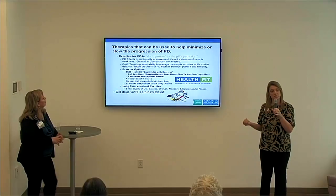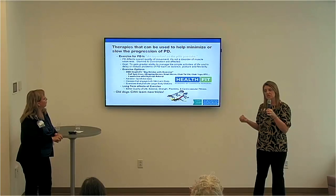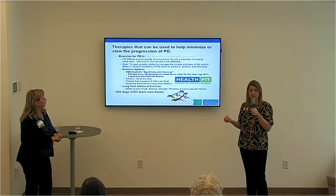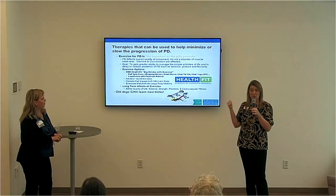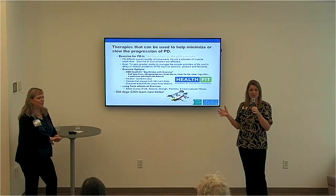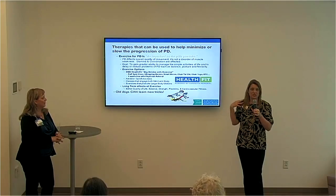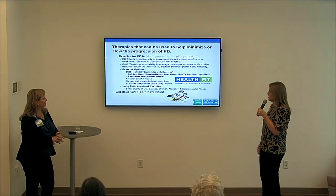Smart Moves — not currently available but hopefully returning — is the same concept but done in a warm therapy pool. For those with a history of falls or fear of falls, this is a great option. Water provides a nice cushion, and the worst thing that can happen if you fall in the pool is you get wet. The warm therapy pool is about 94 degrees, which is wonderful for muscle rigidity, tightness, and stiffness.